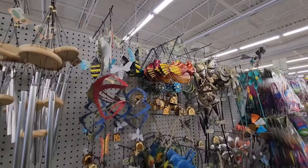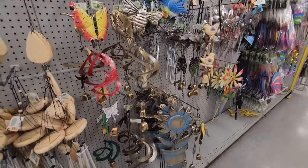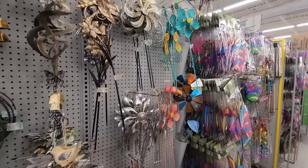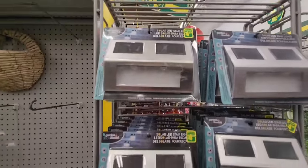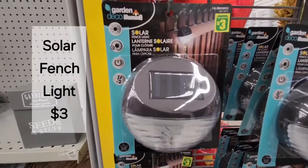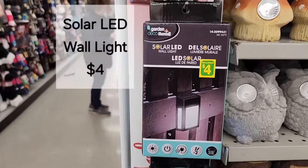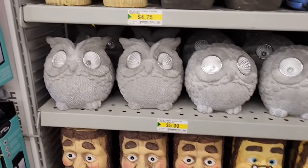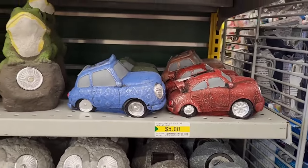I'll just scan through the other wind chime type decor they have here — lots to choose from. This is a solar LED stair light for $4.25, and down here we have a solar fence light for $3.00. And this one is a solar LED wall light for $4.00. Lots of solar lights to choose from, ranging from about $4.75 to $5.00 depending on what style you choose.